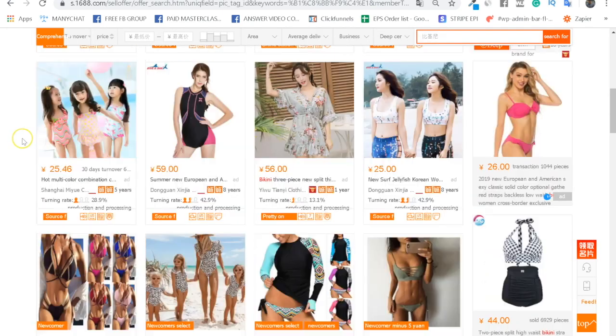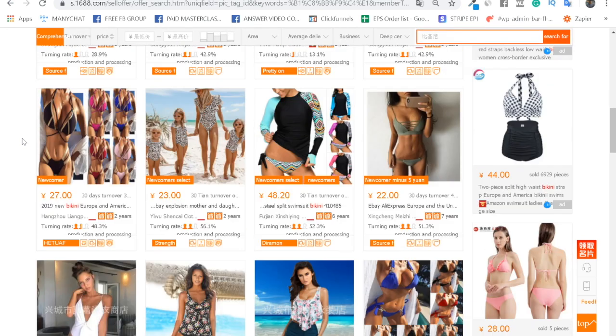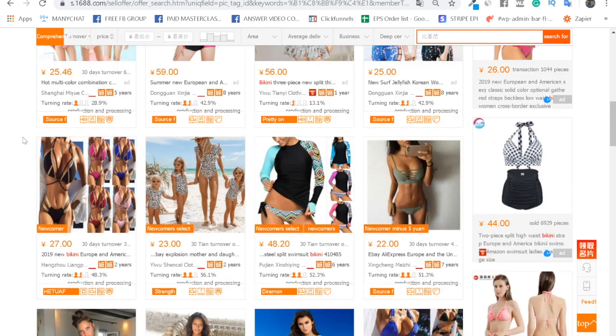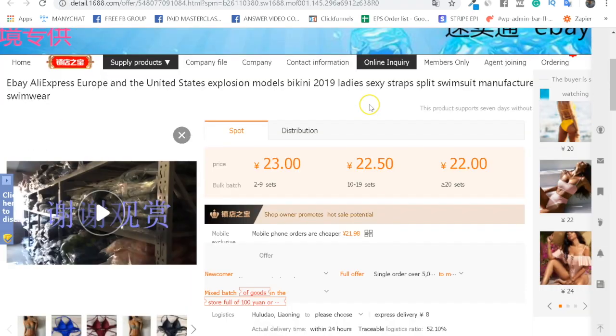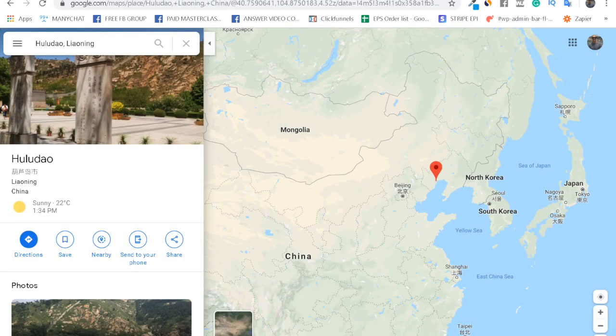Now let's look at how to identify if a supplier is reliable. Head over to one of the listings. After opening and translating it, the very first thing to check is where they're located. Copy their location and paste it into Google Maps. Ideally they're located near the sea, which means they don't have to ship products halfway across the country to reach a port — that gets you a better shipping price.